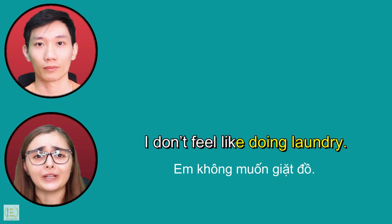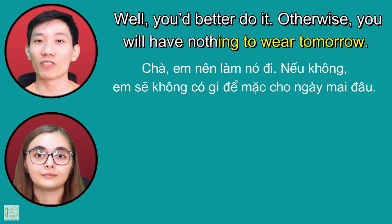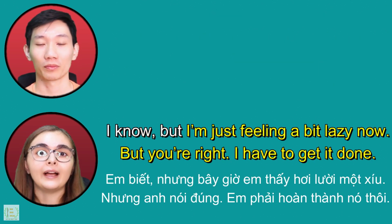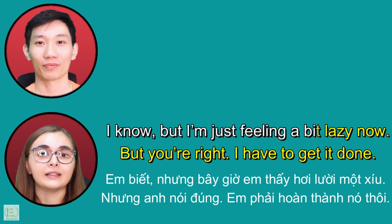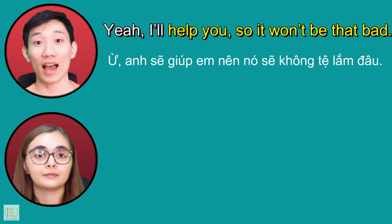I don't feel like doing laundry. Well, you'd better do it. Otherwise, you will have nothing to wear tomorrow. I know, but I'm just feeling a bit lazy now, but you're right. I have to get it done. Yeah, I'll help you so it won't be that bad.